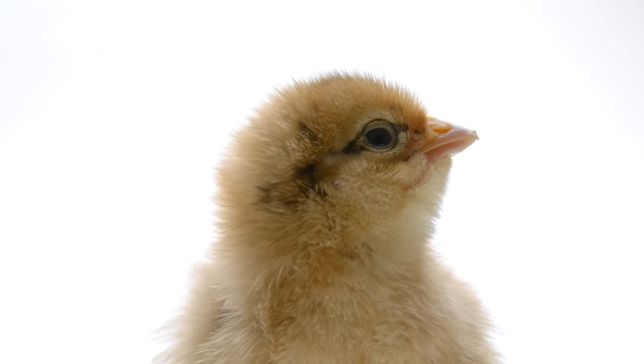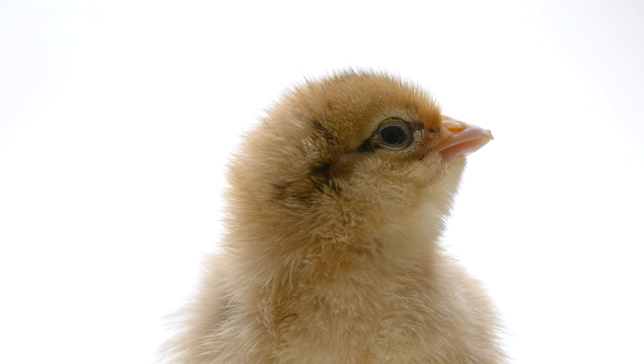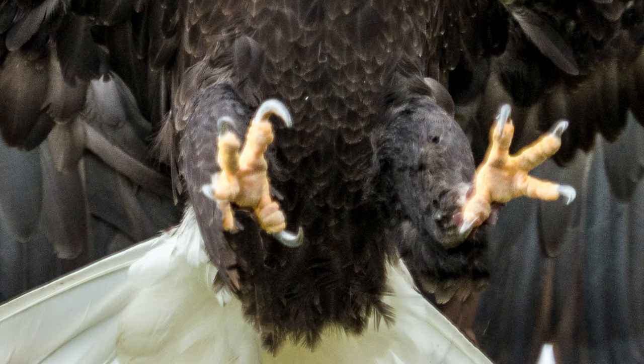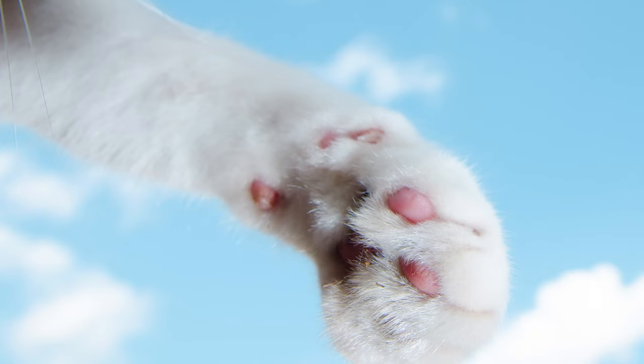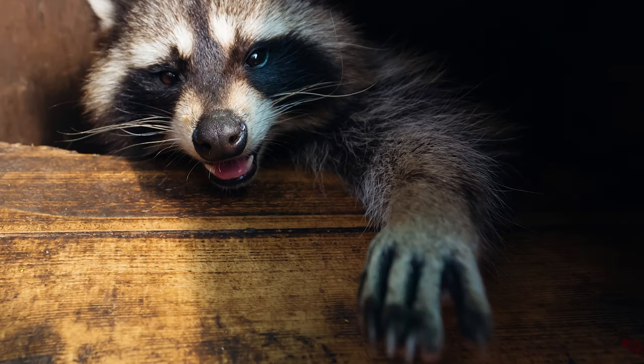Imagine for just a moment you're a baby chick minding your own business when suddenly up above you, you see a hawk, a hand, or a large object coming at you. In what world are any of these things going to turn out good for you?